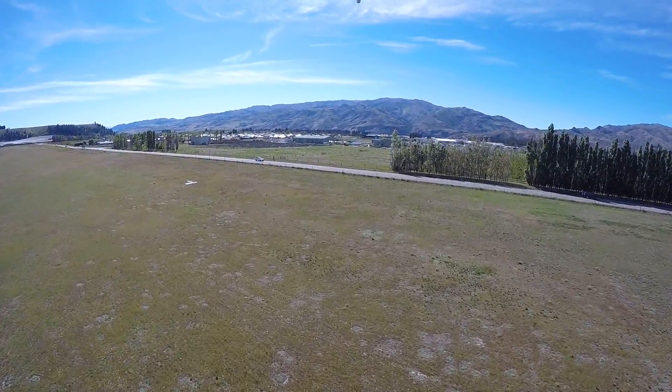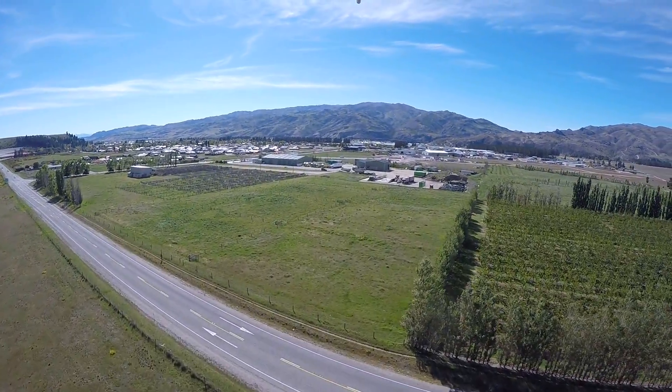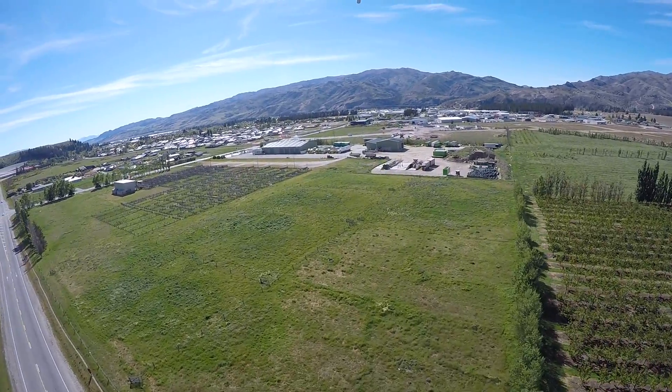As we take off from here, out on our left hand side is the horse racing track in Cromwell, and out ahead of us is first the industrial part of Cromwell and then beyond is Cromwell town itself.